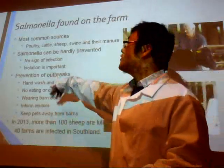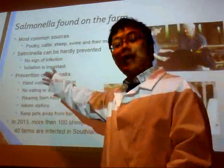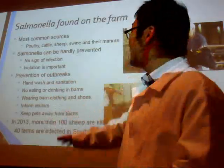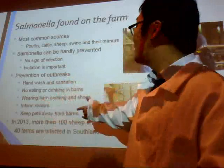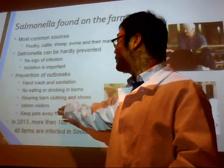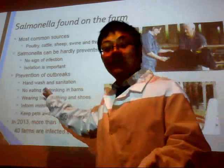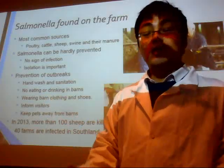There are some prevention methods on farms. Handwashing and sanitation are always considered a priority. Farmers should not eat or drink anything in the farm, and they need to wear proper shoes and clothing. If there are any visitors coming, it is better to inform them about the potential danger of Salmonella.